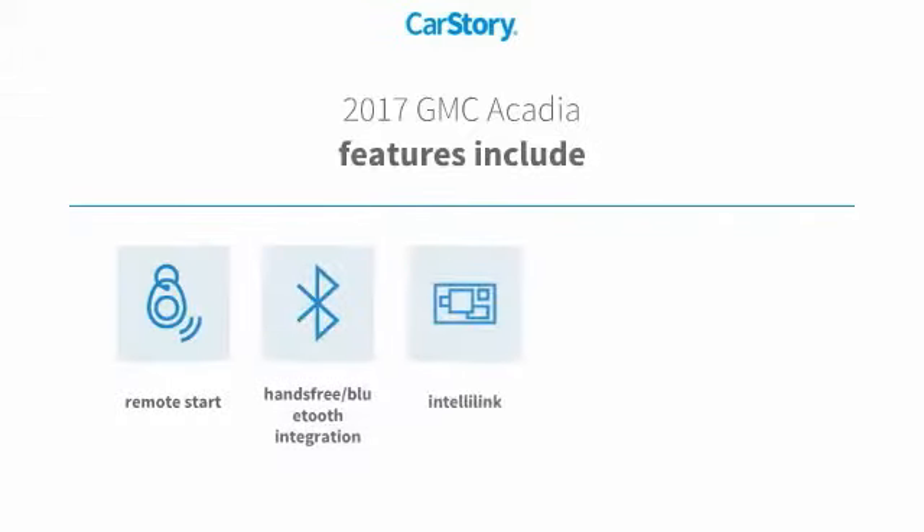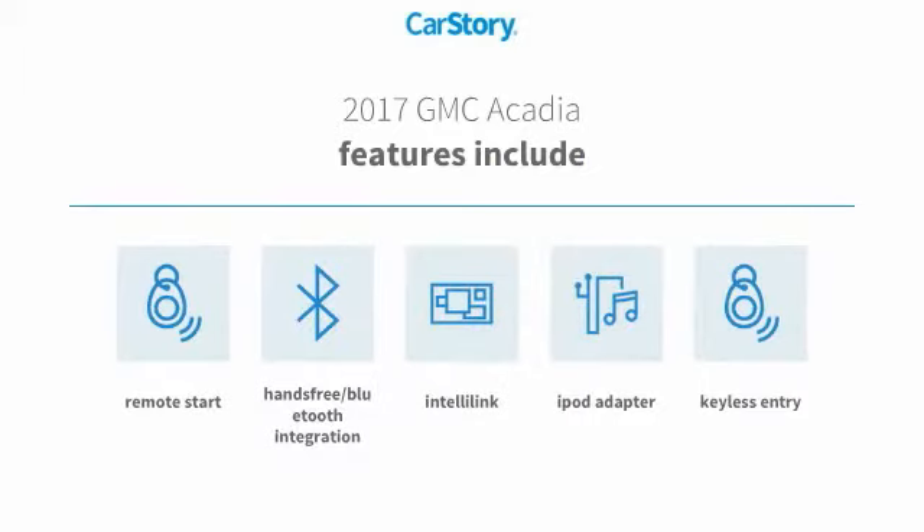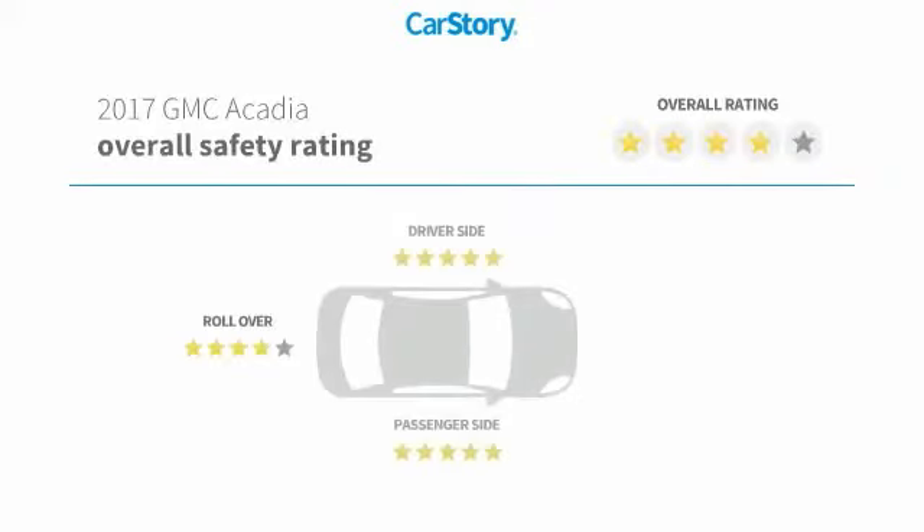Features also include keyless entry, remote start, iPod adapter, hands-free Bluetooth integration, and has been listed as an IIHS Top Safety Pick with these ratings.